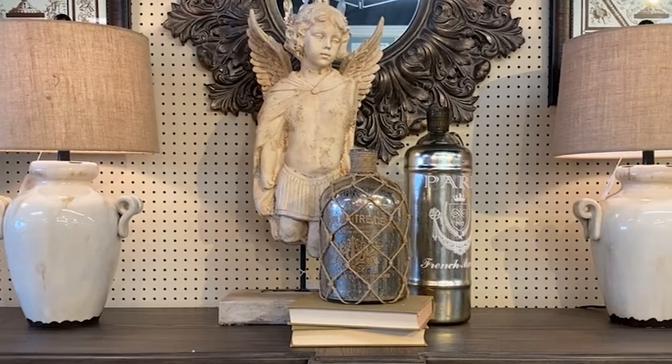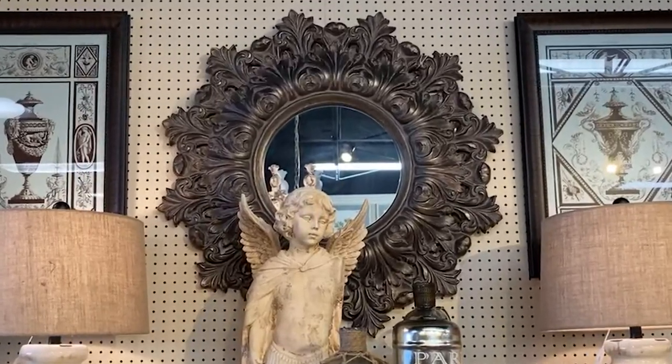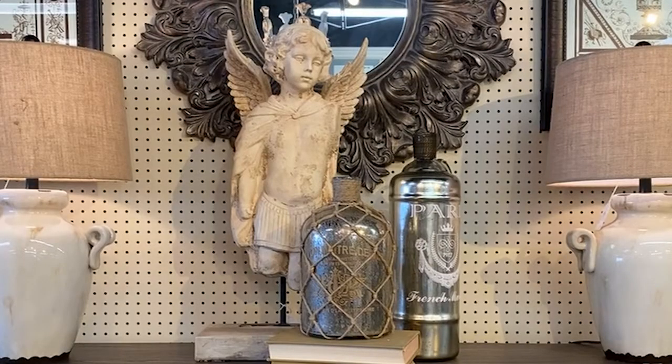As you can see here, I used a pair of lamps on this cabinet, placed a mirror in the center, and completed the look with classic sculpture and antique bottles.